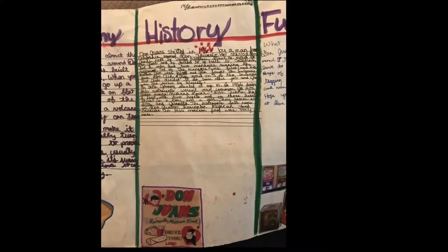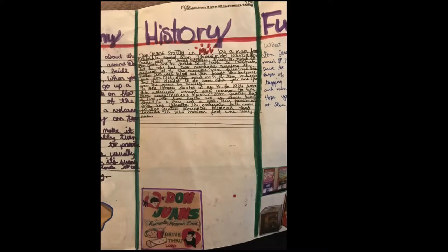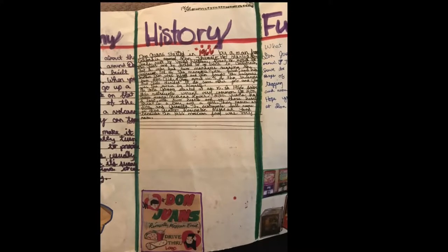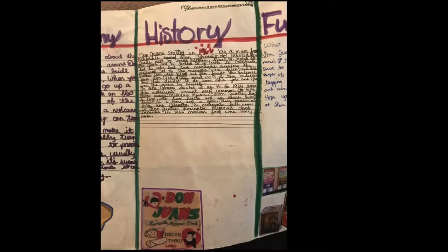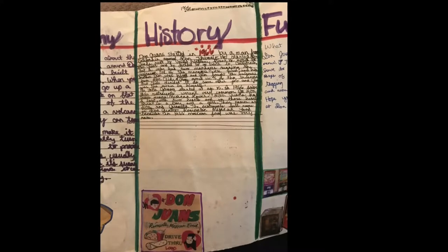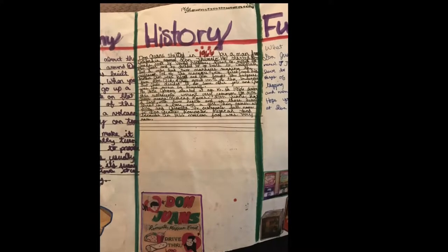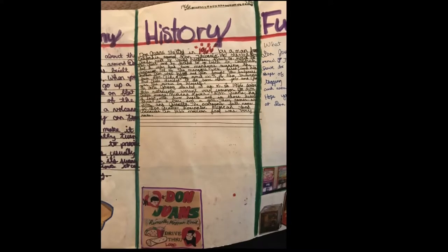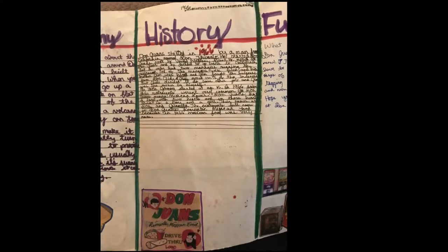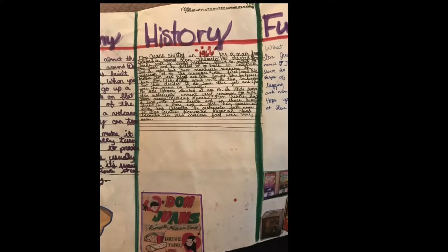Don Juan's started in 1966 by a man from California named Don Givario. He started Don Juan's next to an airplane plant. He decided to go back to California but had only two managers running the restaurant. One of the managers was fired, and his brother Jim was hired, and Jim bought the business from Don. Clyde was also hired, but then decided to do another job, and Jim was the owner by himself.